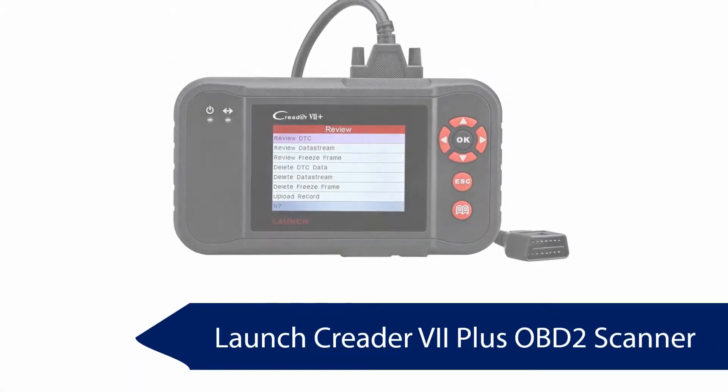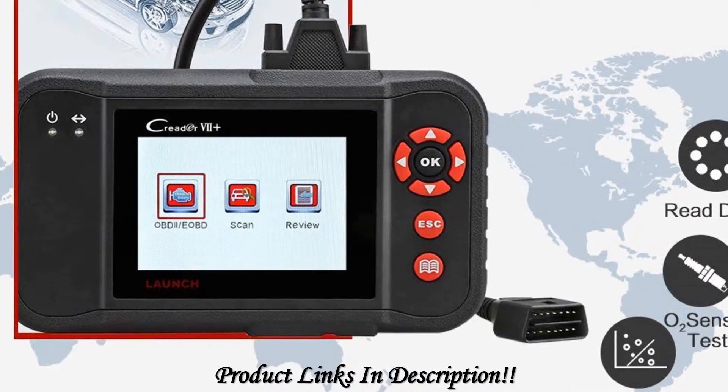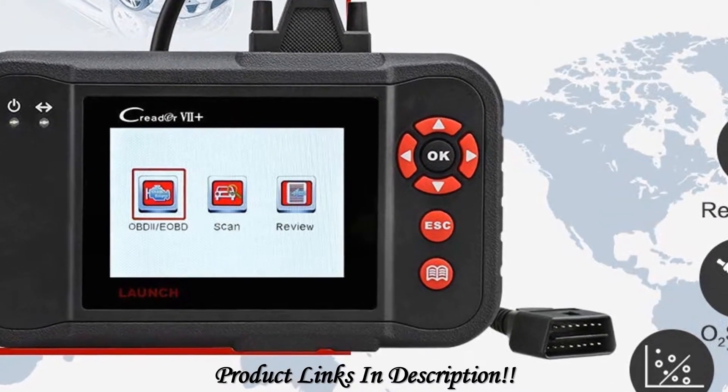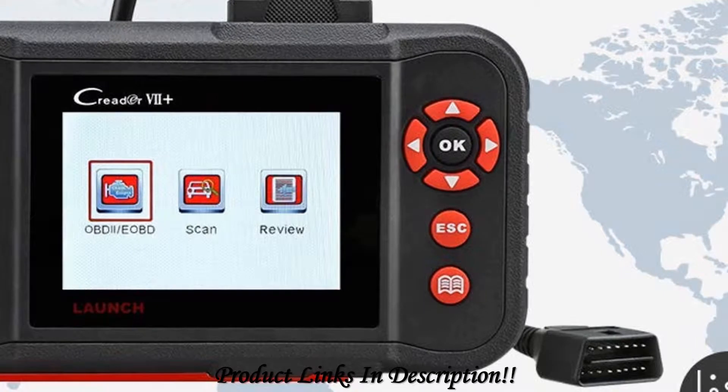Launch Kreter VII Plus OBD2 scanner. This scanner is an excellent option for reading DTCs on a vehicle and also for clearing such codes. It offers support for the 10 OBD2 test modes available. DTC tips are also available to tutor users on proper vehicle diagnostics.